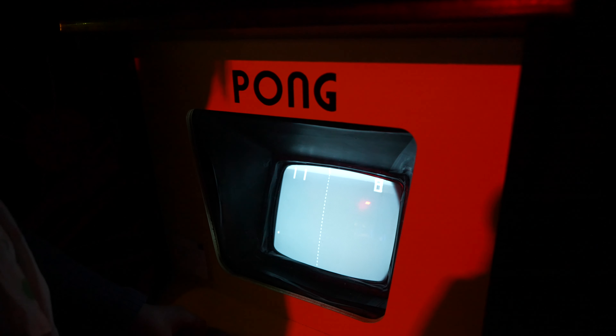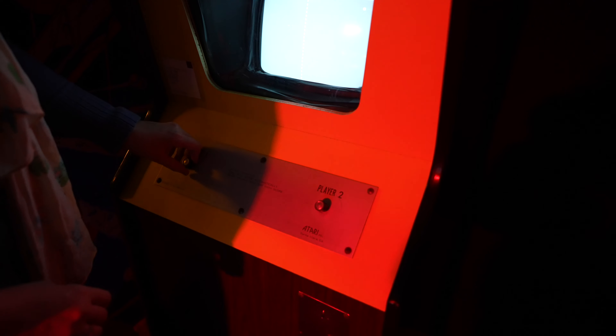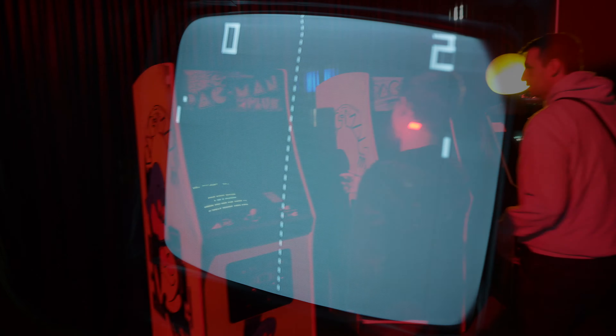And speaking of Atari, of course, the next thing we came across was Pong, which was their first official arcade game, released one year later in 1972, which of course went on to become a household name and one of the most popular video games of the 70s and 80s.